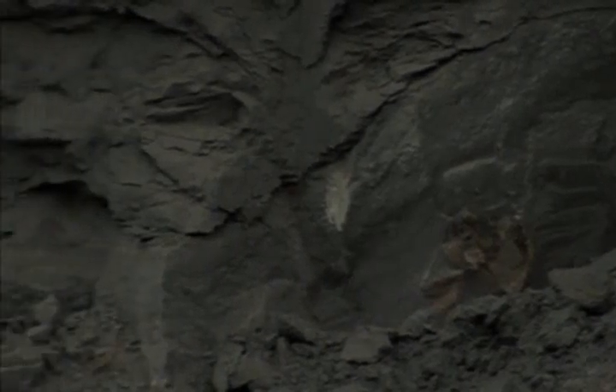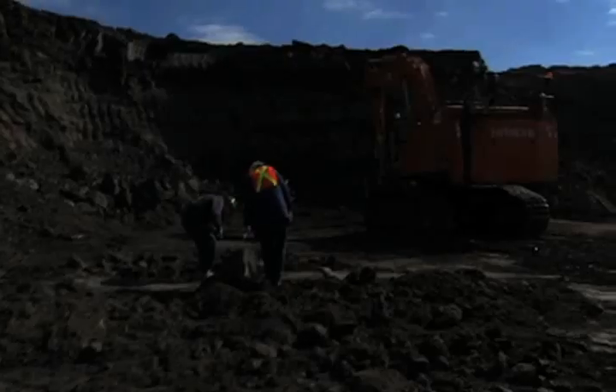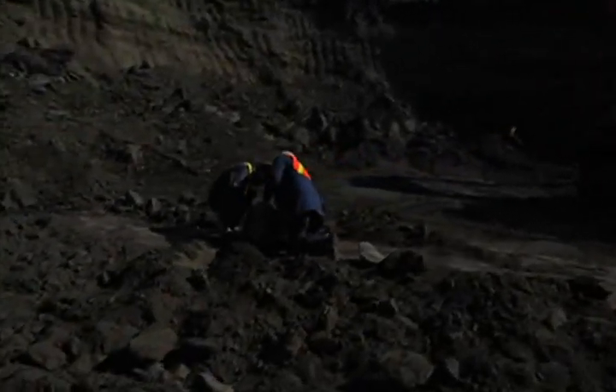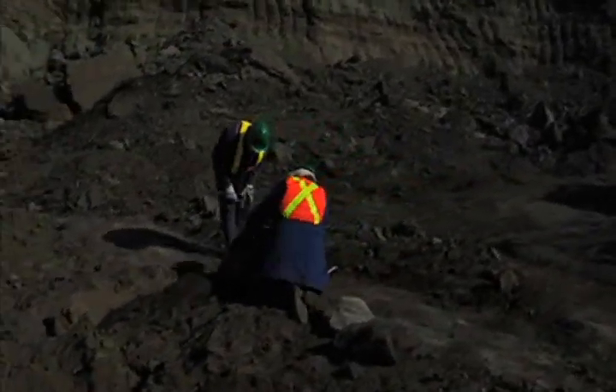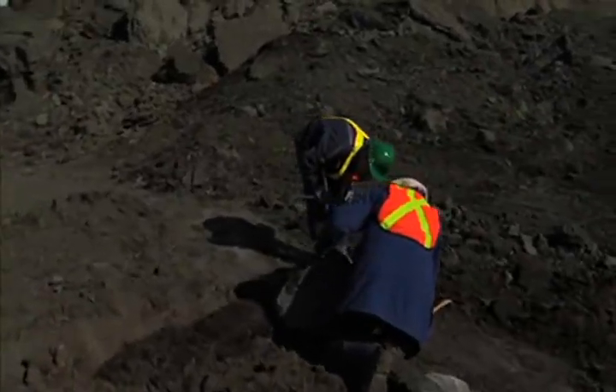This is a three-dimensionally preserved animal. Everything seems complete from what we've seen so far. We can see the trace fossils right through it. Look at all the bones on this side. I think this might be the best specimen I've worked on with the Tyrell Museum.